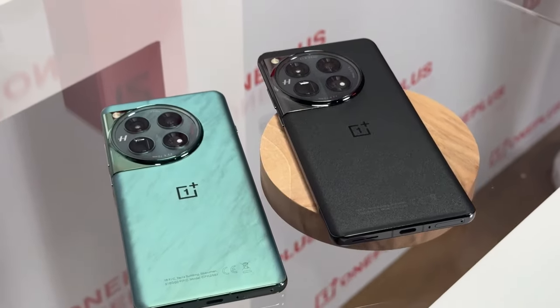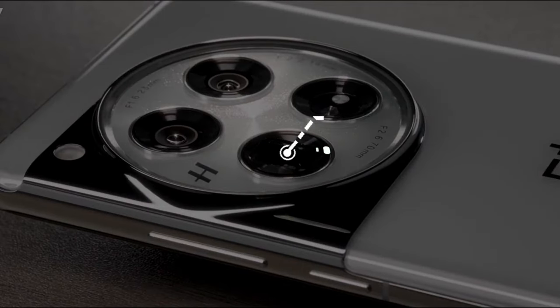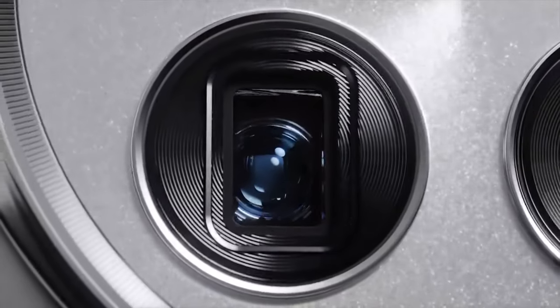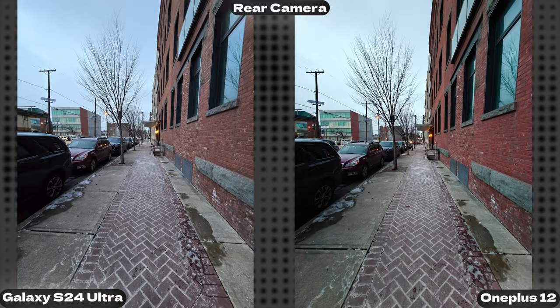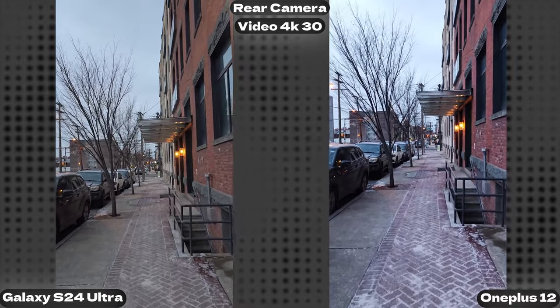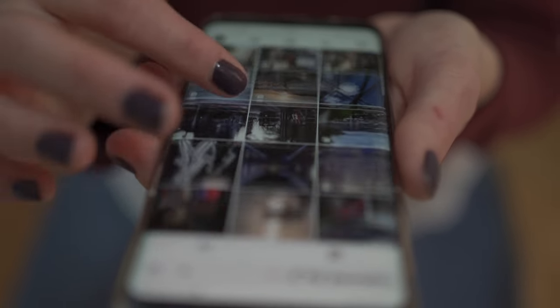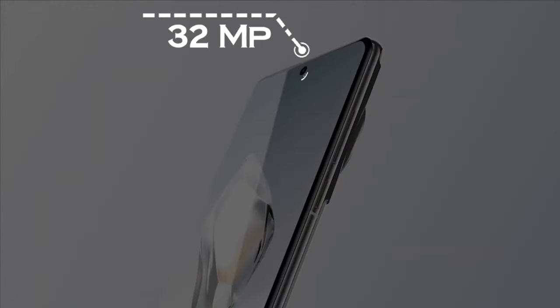Speaking of photos and videos, the OnePlus 12 has an amazing camera system. It has a triple camera setup on the back: a 50MP main sensor, a 64MP periscope telephoto lens, and a 48MP ultrawide lens. The main camera can take stunning photos in any lighting condition with great detail, dynamic range, and color accuracy. The telephoto lens can zoom up to 10x optically and 100x digitally, so you can capture distant objects with clarity. The ultrawide lens can take awesome shots of landscapes, architecture, and group photos with minimal distortion and a 120-degree field of view. The front camera is also impressive — for the first time it's centered so you don't have to look to the side when taking selfies. It's a 32MP sensor that can take sharp and flattering selfies with a portrait mode. You can also record videos in 4K resolution at 30fps with optical image stabilization, electronic image stabilization, and stereo sound recording.